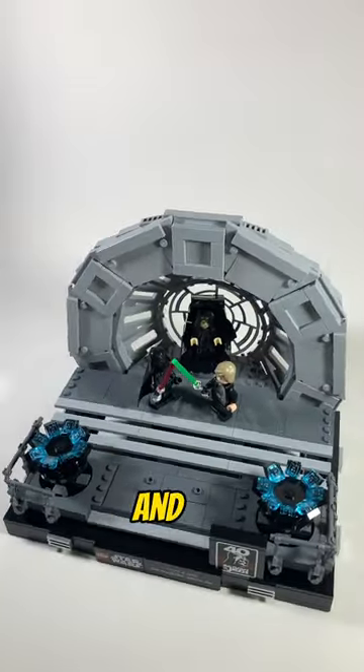I truly enjoyed this scene and it makes for a great LEGO set, so I give this a 9 out of 10, but let me know what you guys think.